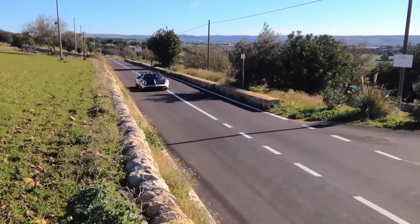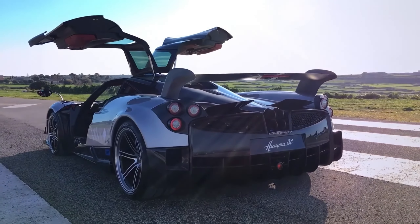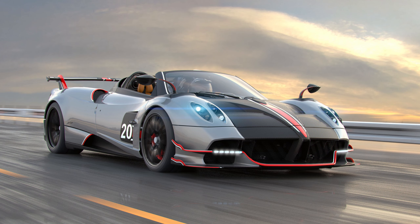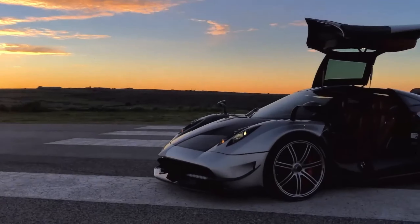Discover the Pagani Huayra Roadster BC from Amazing Inventions, a sleek two-door powerhouse. Under the hood, it flaunts a robust 6-liter Mercedes-AMG V12 engine, dishing out nearly 800 horsepower and a torque of 1,000 newton meters.